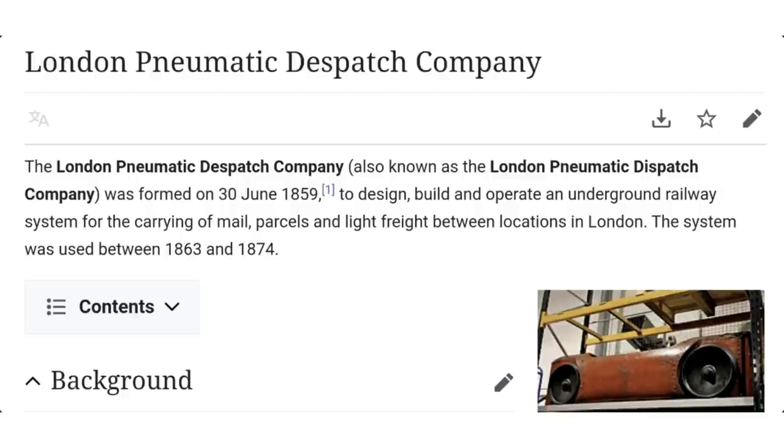At the moment I'm dealing with some technical problems — I've got no Wi-Fi at home so I can't reply to messages and it's very hard for me to upload. But we'll get straight into it: the London Pneumatic Dispatch Company.